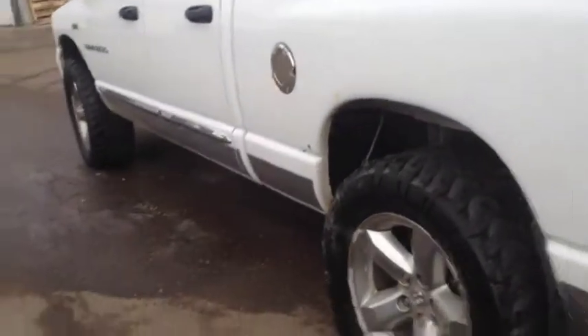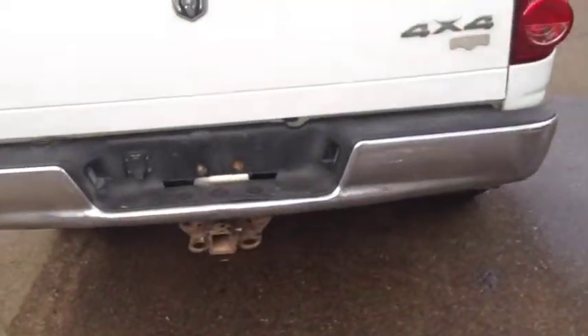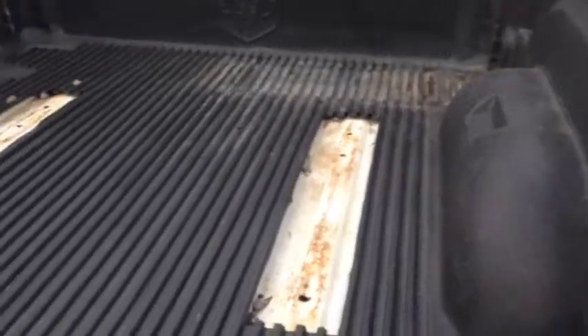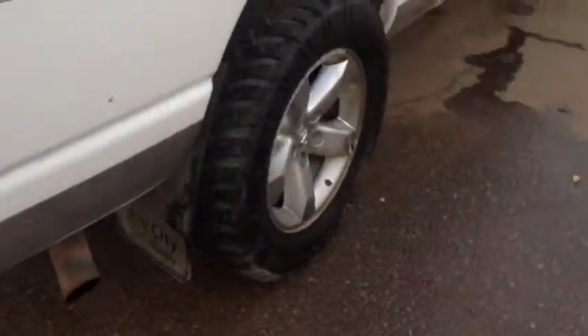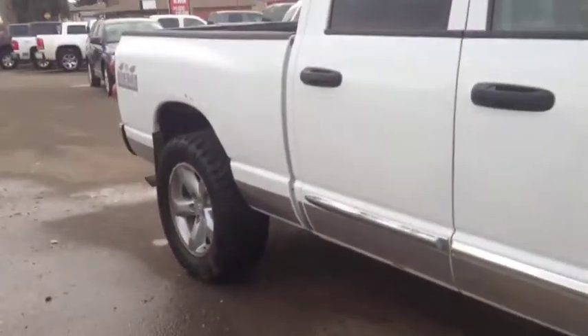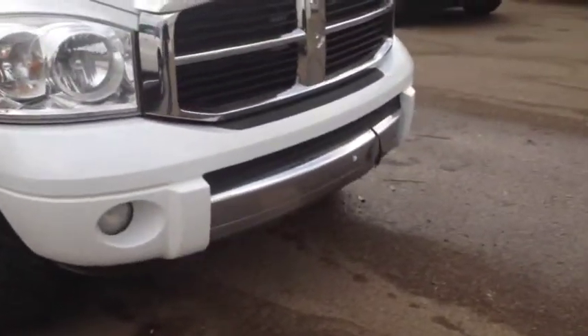Taking a quick walk around the exterior, you can see you've already got your mud flaps on here and your trailer hitch package. You do have the box liner, and it looks like there was a fifth wheel hitch in here at one point in time. You've got your 20 inch aluminum wheels. Coming up on the front, you've got your front fog lights.